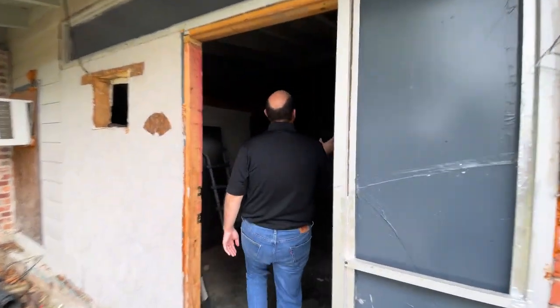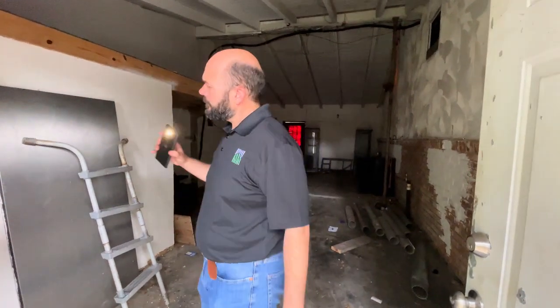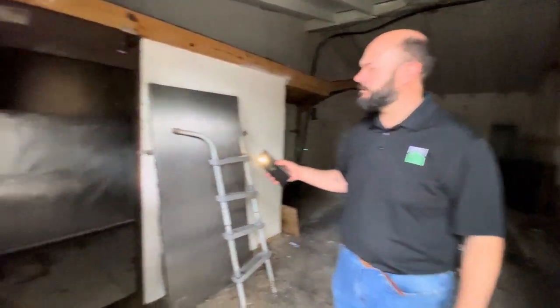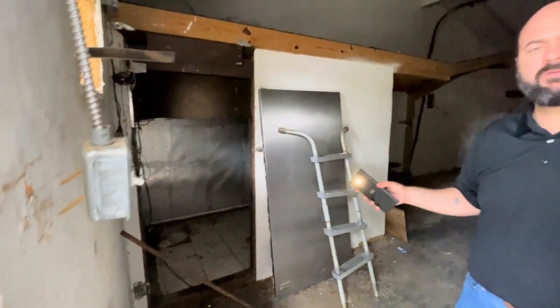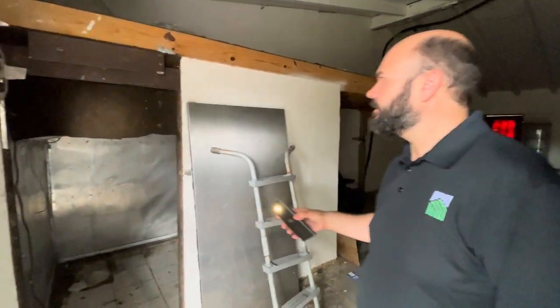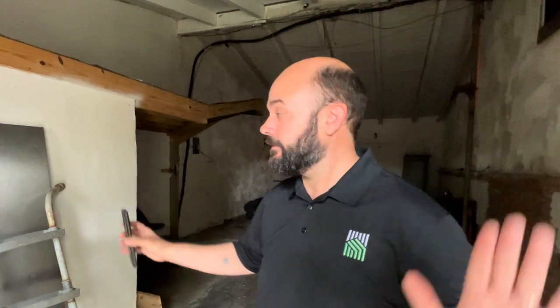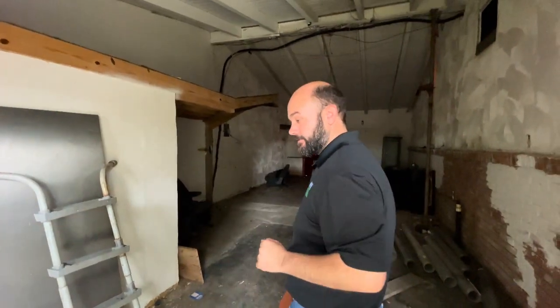You ever saw the series Breaking Bad? Kind of looks like where they cook — in the garage. Pretty odd thing to have in a garage. Not saying that's what was going down in here, but that's a freezer of some sort.